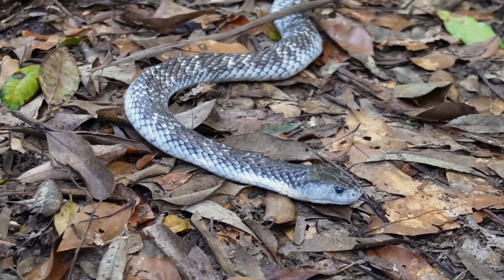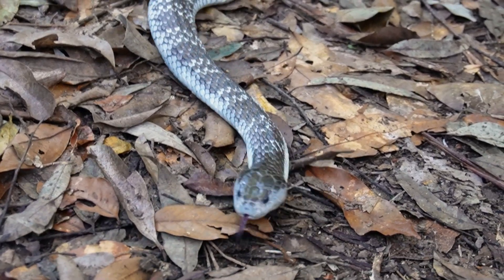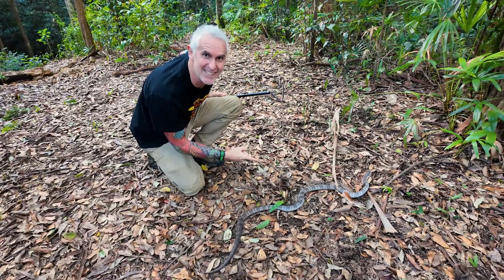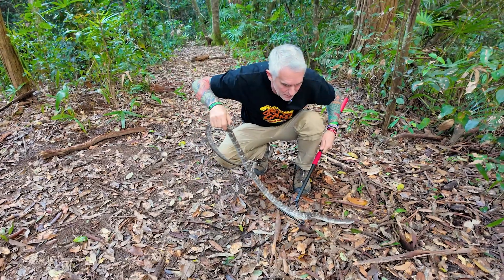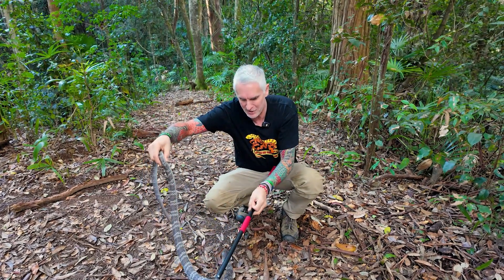He's not an ambush predator — he doesn't sit and wait. As you can see, he's quite active. They hunt and move around typically during the day, but on some really warm nights these guys will also be active, moving around searching for food. The tiger snake — absolutely amazing.